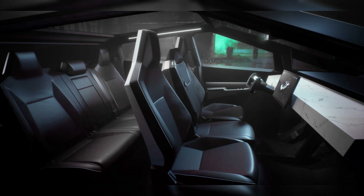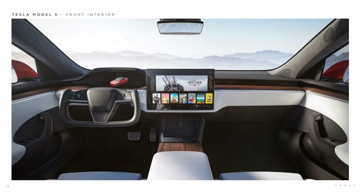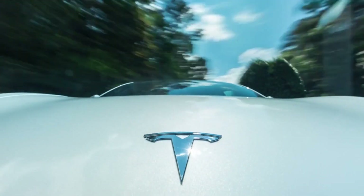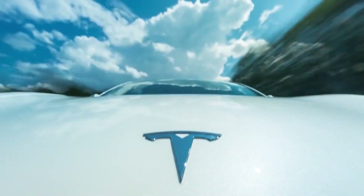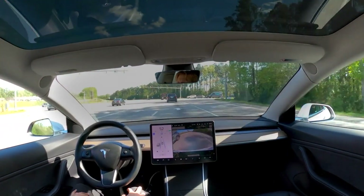Interior and infotainment upgrades: Inside the Tesla Cybertruck, you'll find a spacious and minimalist cabin that reflects Tesla's commitment to clean design aesthetics. Premium materials and updated seating options provide a luxurious and comfortable experience for all passengers. The state-of-the-art infotainment system, accessed through a large touchscreen display, offers seamless control of vehicle settings, navigation, and entertainment. The Cybertruck's advanced climate control keeps you comfortable in any weather, while ample storage space ensures your belongings and gear are secure. Tesla has truly created an interior that matches the groundbreaking design of the Cybertruck.